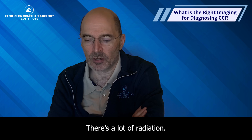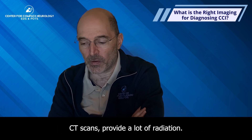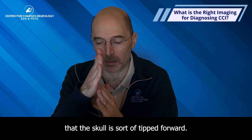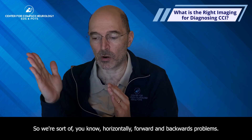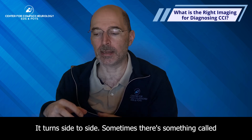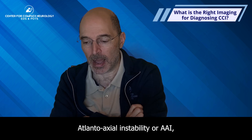CT scans also provide a lot of irradiation. Some people will routinely look for rotational problems. I've talked a lot about cranial cervical instability with the idea that the skull is tipped forward — horizontal forward and backward problems. But our skull also turns side to side.